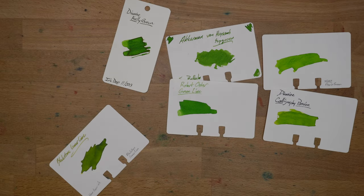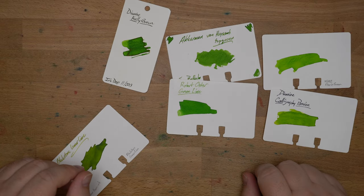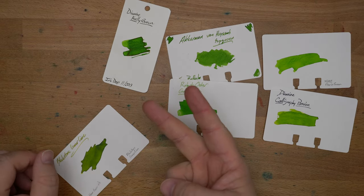Light greens — there you go. Let me know what your favorite light greens are down in the comments. Until next time, peace out.